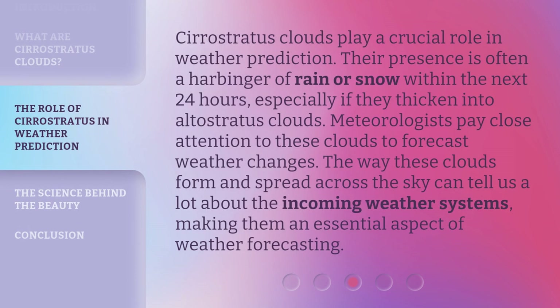Cirrostratus Clouds play a crucial role in weather prediction. Their presence is often a harbinger of rain or snow within the next 24 hours, especially if they thicken into Altostratus Clouds. Meteorologists pay close attention to these clouds to forecast weather changes. The way these clouds form and spread across the sky can tell us a lot about the incoming weather systems, making them an essential aspect of weather forecasting.